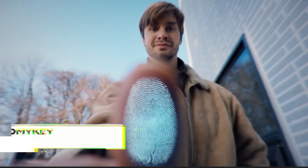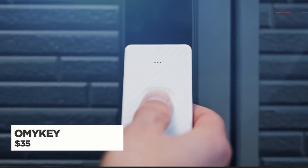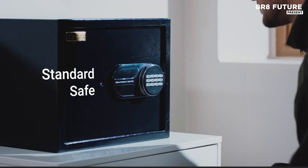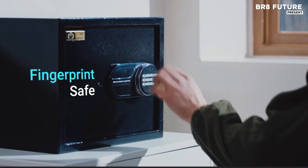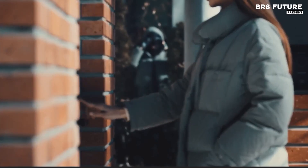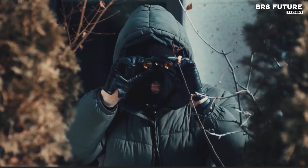Crafted for those who value precision and security, the OhMyKey offers a seamless blend of biometric innovation and personal control. This isn't just another access tool — it's a fingerprint-secured device built to match your pace, your privacy, and your priorities.